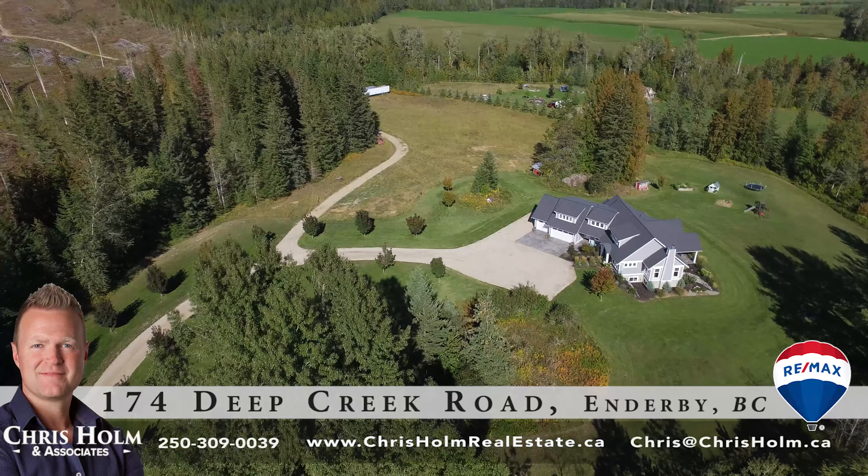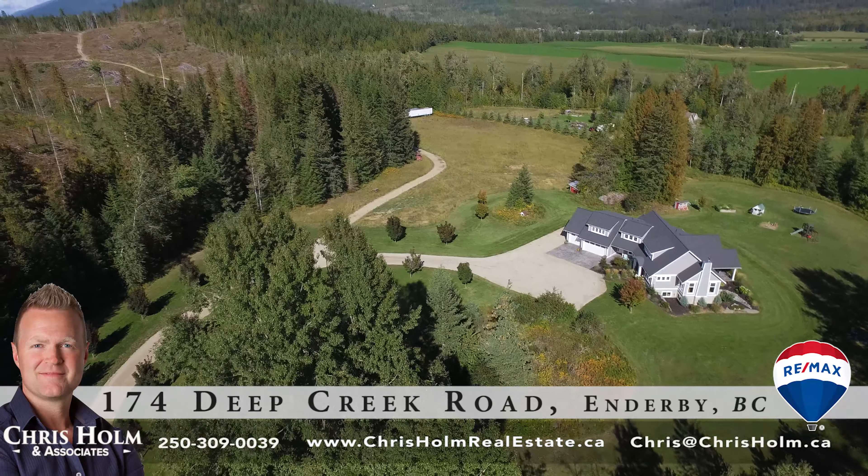Here we are in the master bedroom — this is a gorgeous master suite. We've got access to your back covered patio, large windows letting all the light in, tons of space, and a beautiful en suite. Dual walk-in closets, walk-in shower with rain head, gorgeous soaker tub with windows surrounding it, checking out your beautiful backyard.